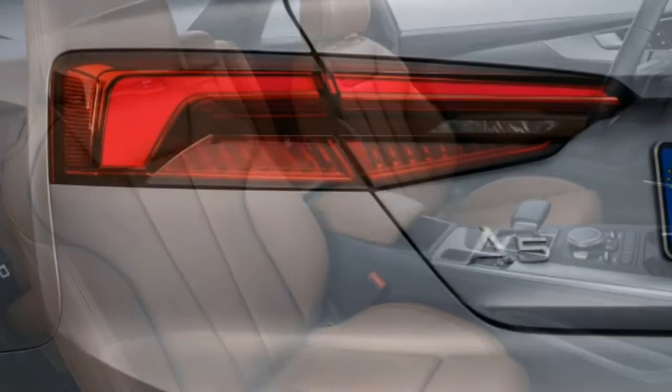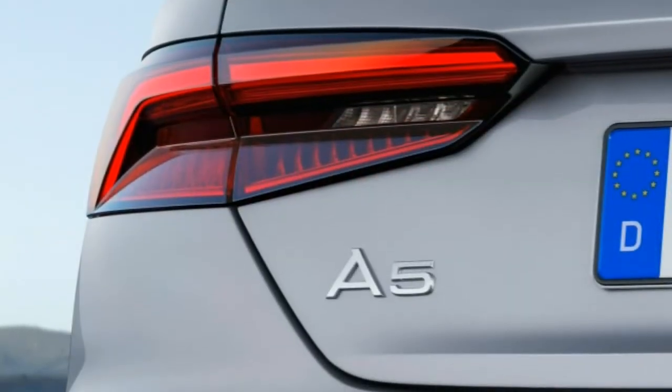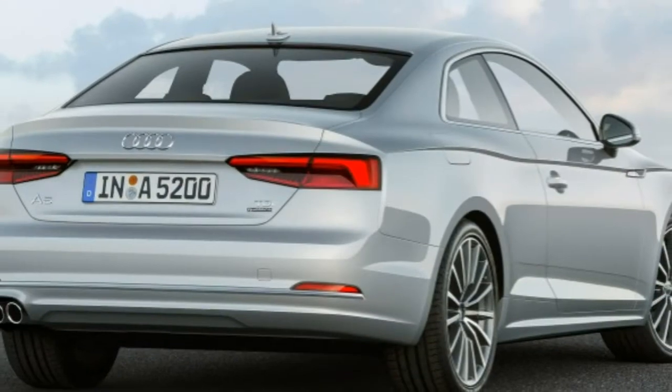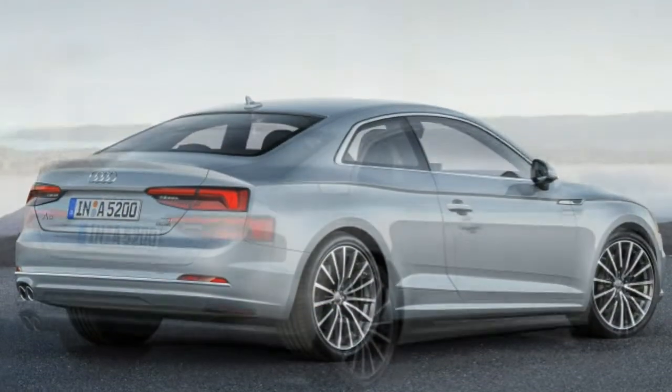Standard safety features for all 2017 Audi A5 models include anti-lock brakes, stability and traction control, front and rear parking sensors, and front seat side and knee airbags. The coupe further benefits from full-length side curtain airbags.